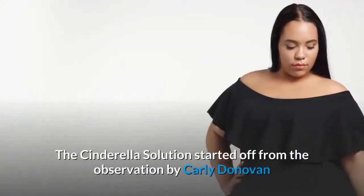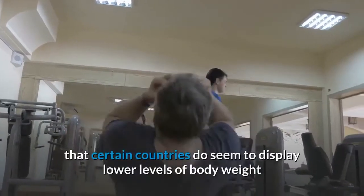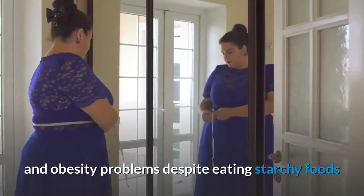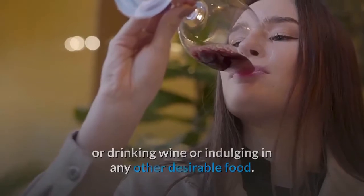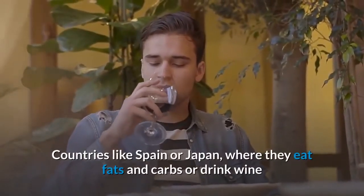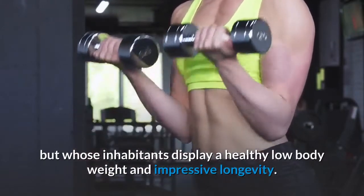The Cinderella Solution started from the observation by Carly Donovan that certain countries seem to display lower levels of body weight and obesity problems despite eating starchy foods, drinking wine, or indulging in other desirable foods. Countries like Spain or Japan, where people eat fats and carbs or drink wine, yet whose inhabitants display a healthy low body weight and impressive longevity.